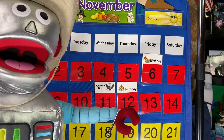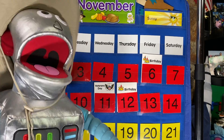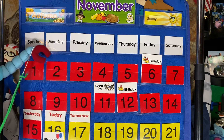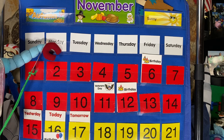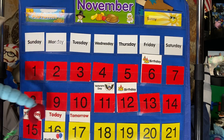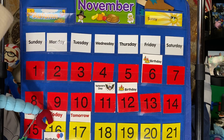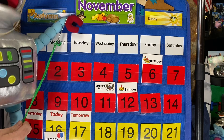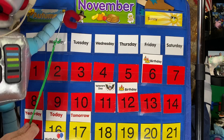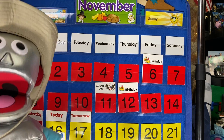Howdy howdy howdy, y'all! How you doing? Happy Monday! Yep, it's Monday and we're here with you, Kinder Rockets. Today is Monday, November 16th — that's the day! Hope you're doing well.